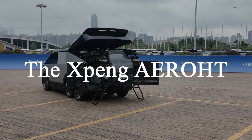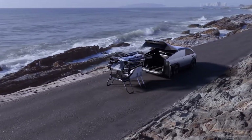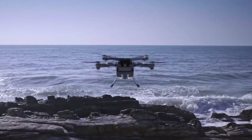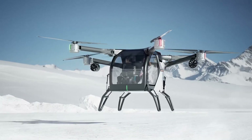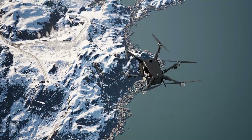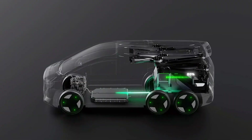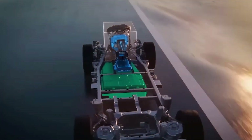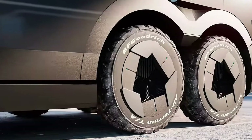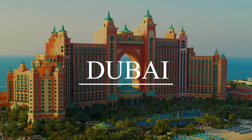The Xpeng Aero HT Flying Car. Yes, flying cars are officially here, and the Xpeng Aero HT is stealing the spotlight at CES 2025. This futuristic vehicle is designed to function seamlessly on both roads and in the sky, offering vertical takeoff and landing capabilities. It's sleek, compact, and powered by an advanced electric propulsion system, making it not only eco-friendly but also impressively quiet during operation. Companies behind this marvel claim it could hit consumer markets within the next decade, but elite users might start navigating the skies of cities like Los Angeles or Dubai much sooner.